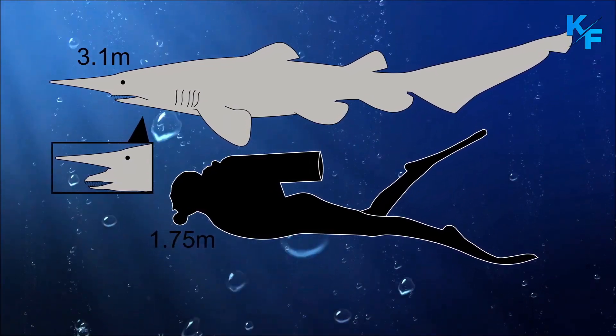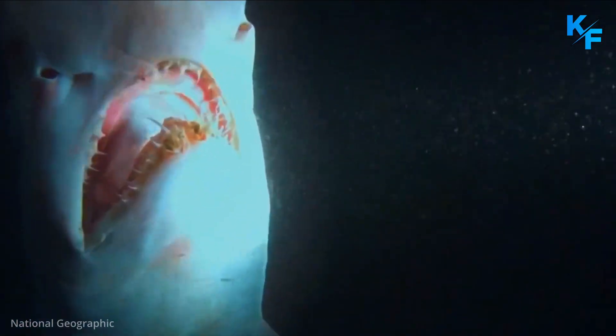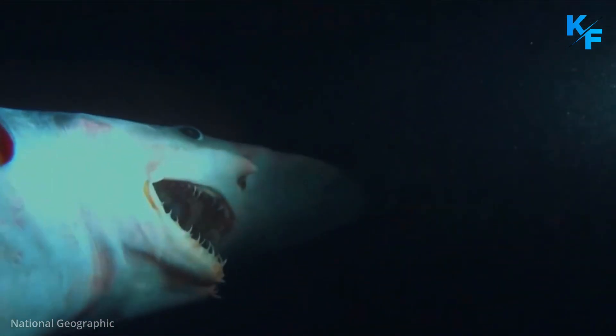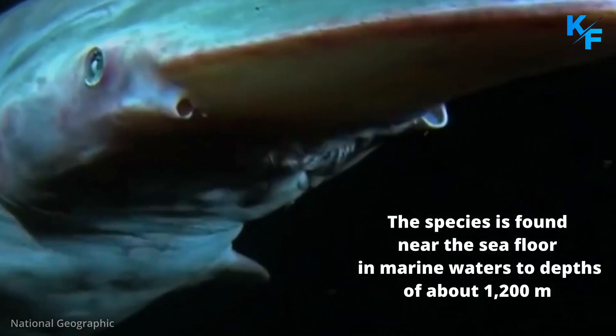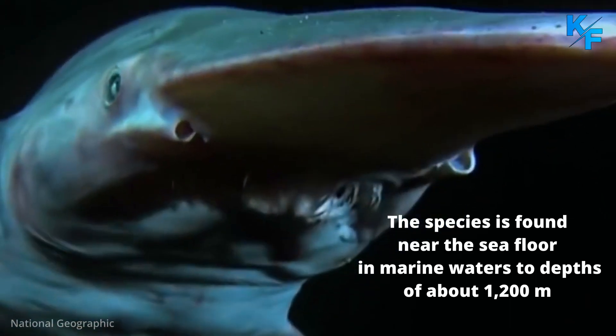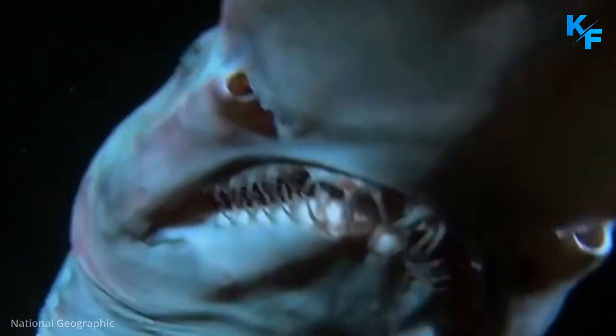The fish, however, is found in deep water and poses no threat to people. The Goblin Shark has a shovel-like snout, flabby body, and a tail with a weakly developed lower lobe. The species is found near the sea floor and in marine waters to depths of about 1,200 meters.